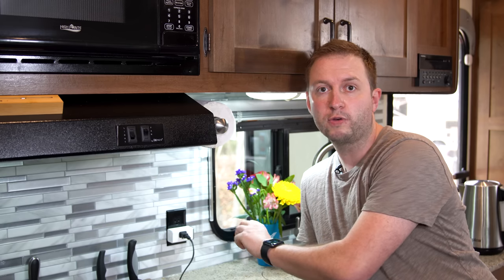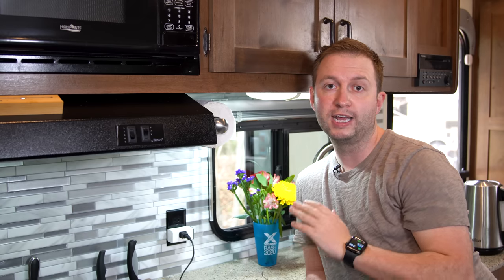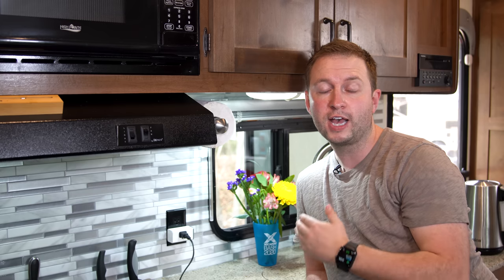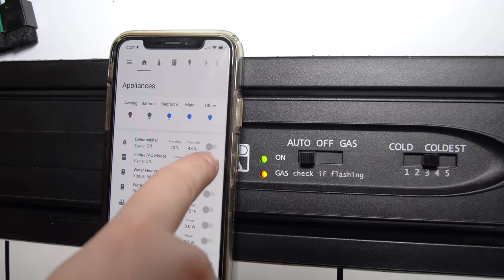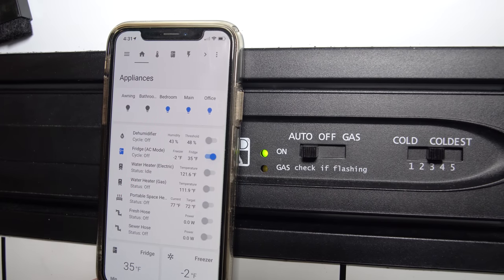We also use a similar system — a hard-wired Sonoff Power R2 — to control the fridge. That allows us to switch the fridge between electric AC and propane, and also to see exactly how much power the fridge is drawing. As a result, we can monitor the duty cycle: how often is the fridge absorption system actually running? From that we can get a sense for how hard the fridge is working, and a good indicator of when we might need to defrost it.